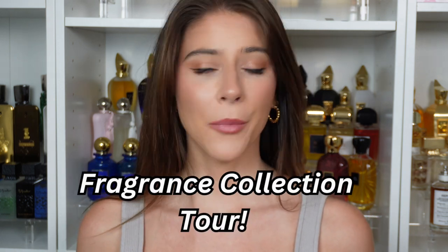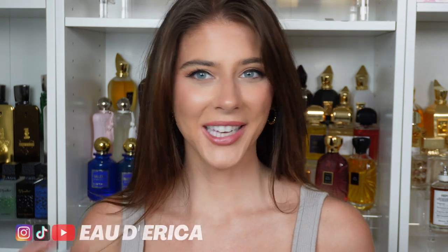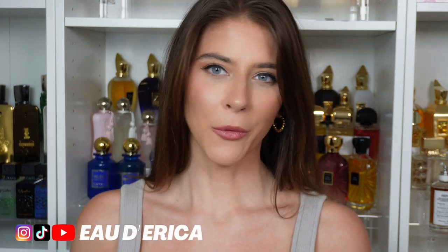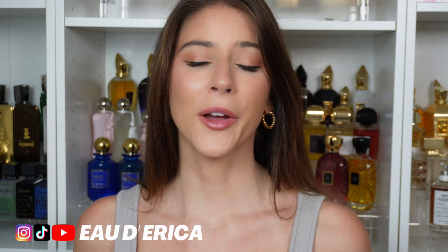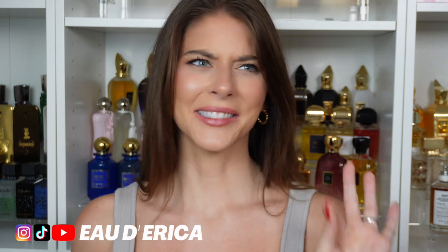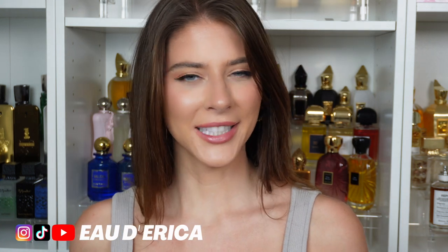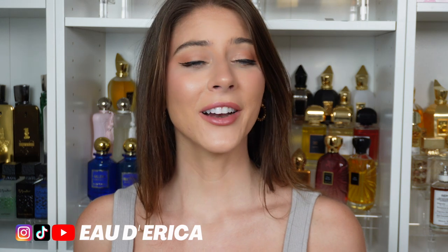Hi friends, welcome back to my channel. Today I want to do an updated perfume collection. I have not done one of these tours in a long time, and this is actually a video that I wanted to film in honor of my one-year perfume YouTube channel anniversary. I didn't have the time to get around to it until now, so better late than never.